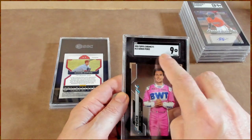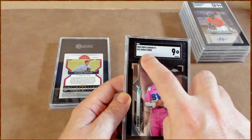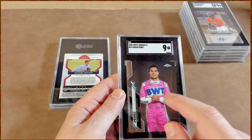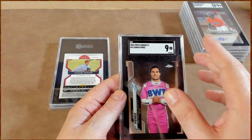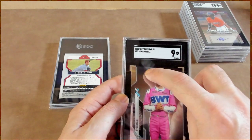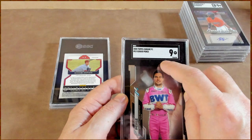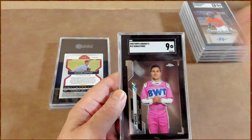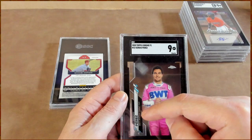Sergio Perez with a 9. Now, speaking of dust — that was a little bit of foreshadowing. You see that right there? That's inside the slab. Inside the slab. So if you figure with grading and shipping I'm paying right around $19 per card — sure, they got them back fast, but how does that help anything?